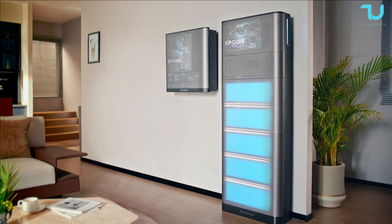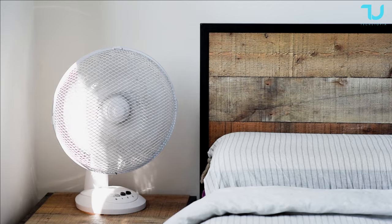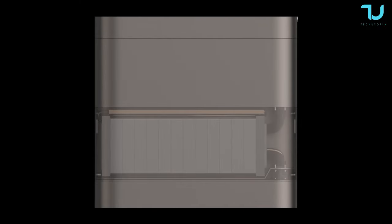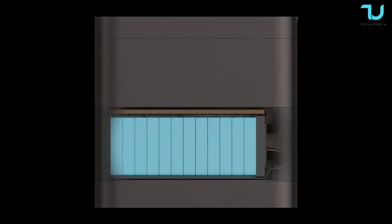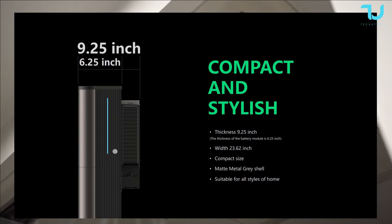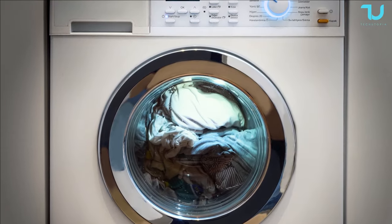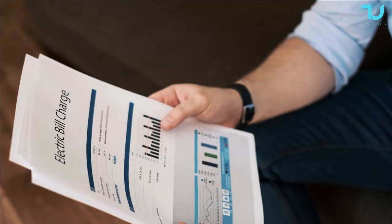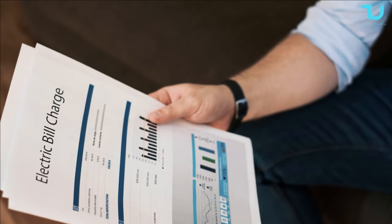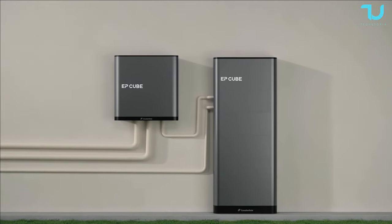What do we know about solar energy systems? The Canadian Solar EP Cube is a game changer in the world of solar energy. It's a pre-engineered, factory-assembled photovoltaic power plant that combines multiple solar modules, inverters, and other essential components into a single containerized structure. This design offers several advantages including easy transportation, quick installation, and scalability.